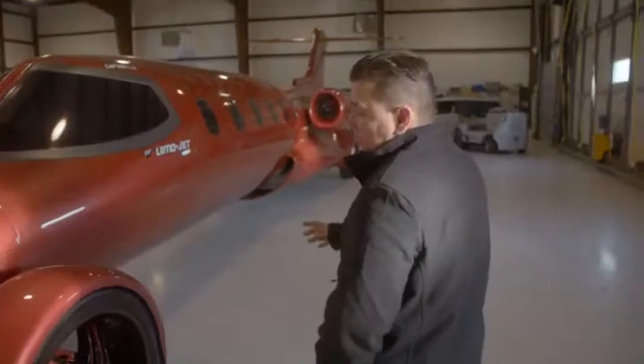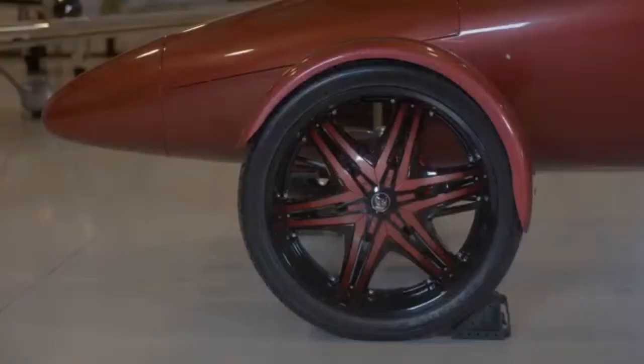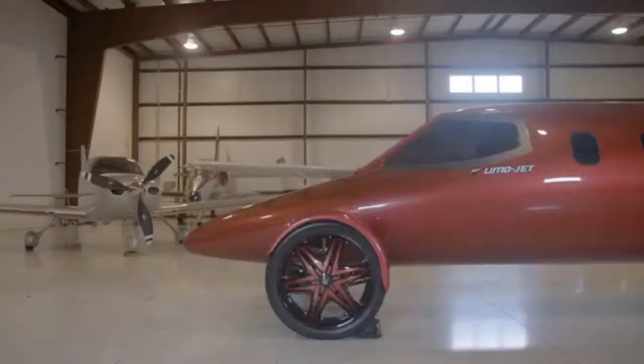One of the most popular things that people look at right away are the wheels and tires. We have a set of Diablo rims and tires — 28 inch — with the custom fenders that were fabricated from fiberglass, made for the jet.